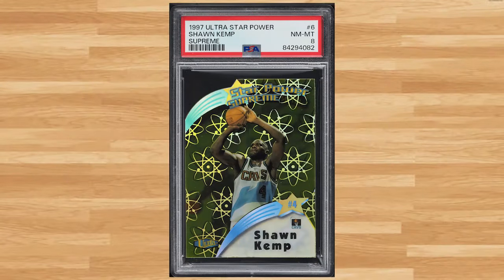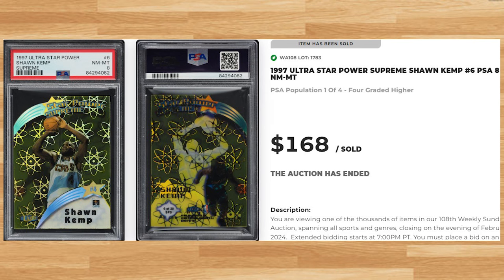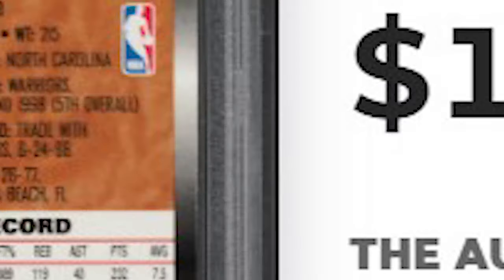Up next at number 40 is this 1997 Ultra Star Power Supreme Sean Kemp card number 6. This was a PSA 8 and it also sold for $168. Make that three straight newcomers to the list at number 39 with this 1998 Topps Vince Carter rookie card number 199. This rookie was in a PSA 10 and it sold for $180.